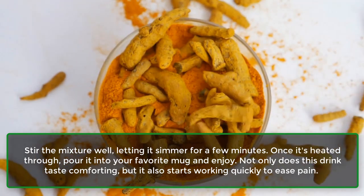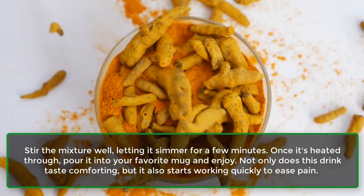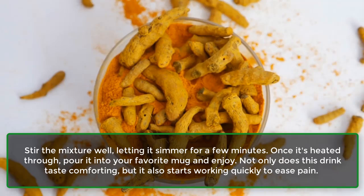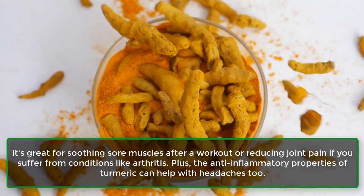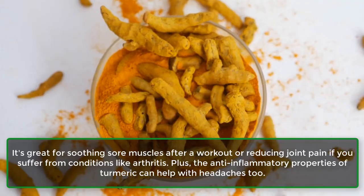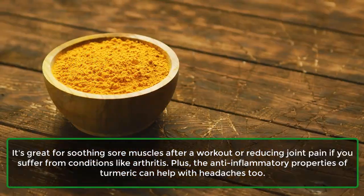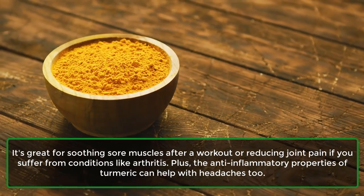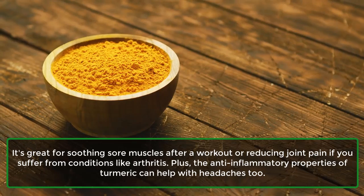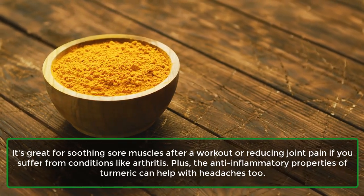Not only does this drink taste comforting, but it also starts working quickly to ease pain. It's great for soothing sore muscles after a workout or reducing joint pain if you suffer from conditions like arthritis. Plus, the anti-inflammatory properties of turmeric can help with headaches too.